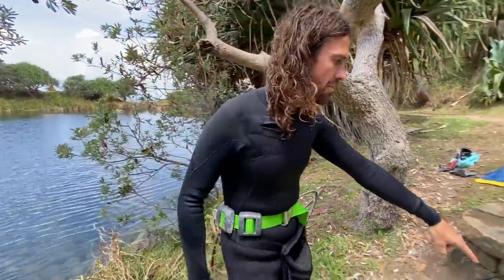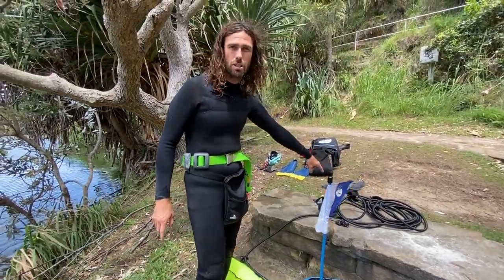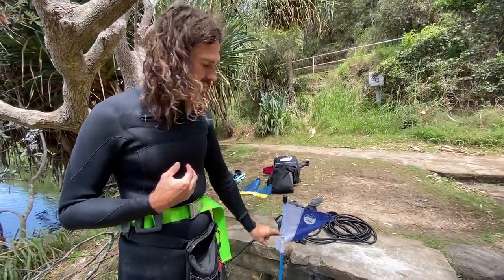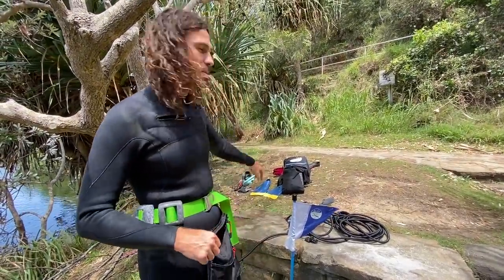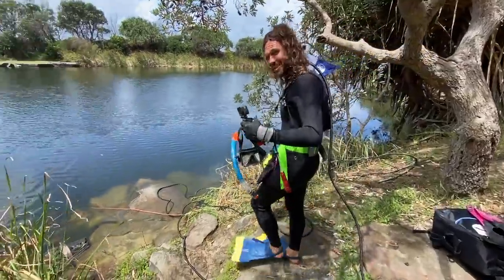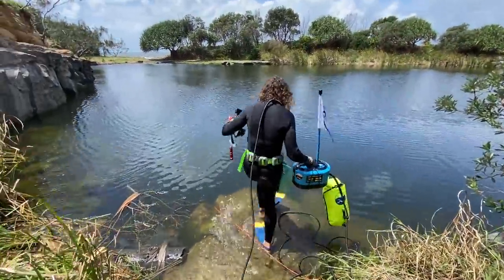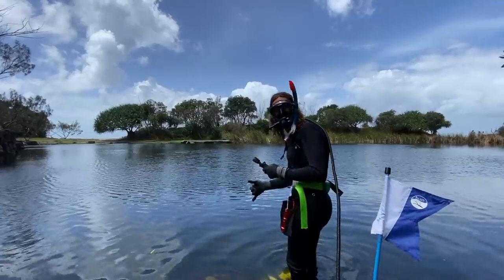I've got my dive torch. This is my dive gear — I'm using a Nomad. It floats on the surface and pumps air down a black tube so I can breathe underwater, 10 meters deep for up to 45 minutes. That should be long enough to find treasure. I've got some treasure bags to fill up. Let's go find some treasure!